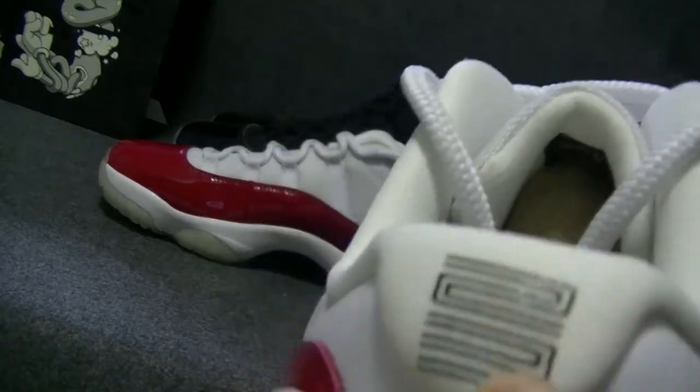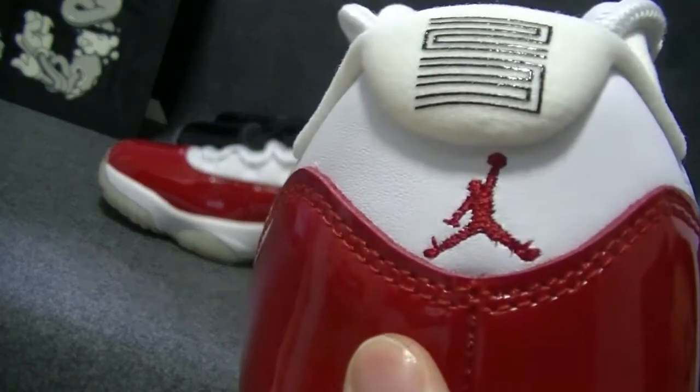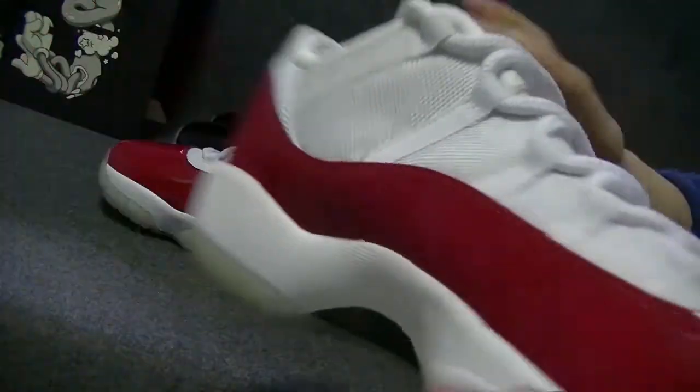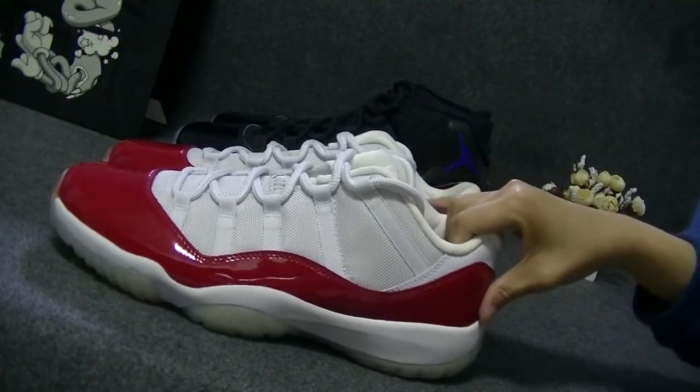This is 23 and this is the German logo. They are actually pretty comfortable on the foot.